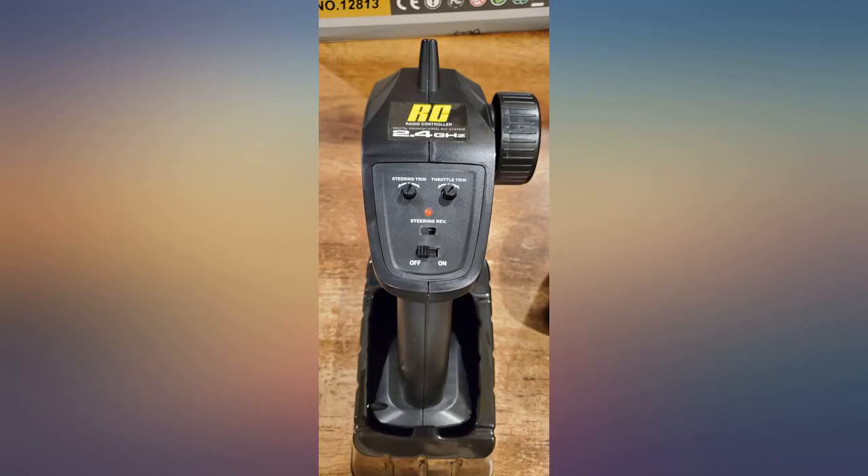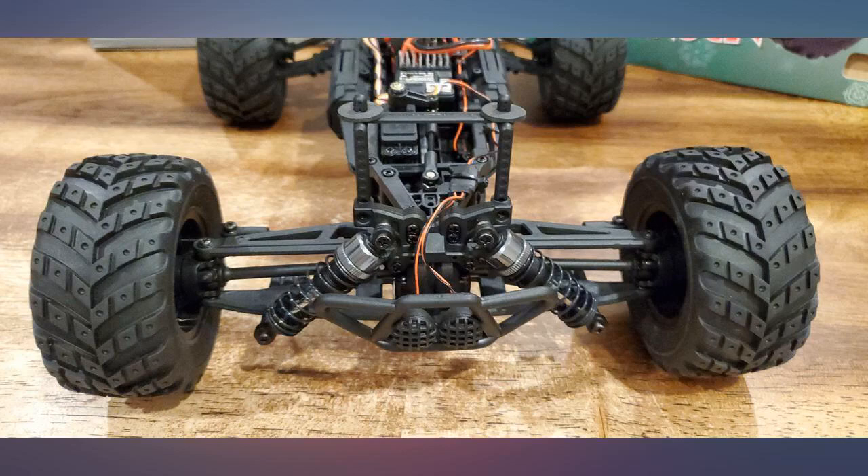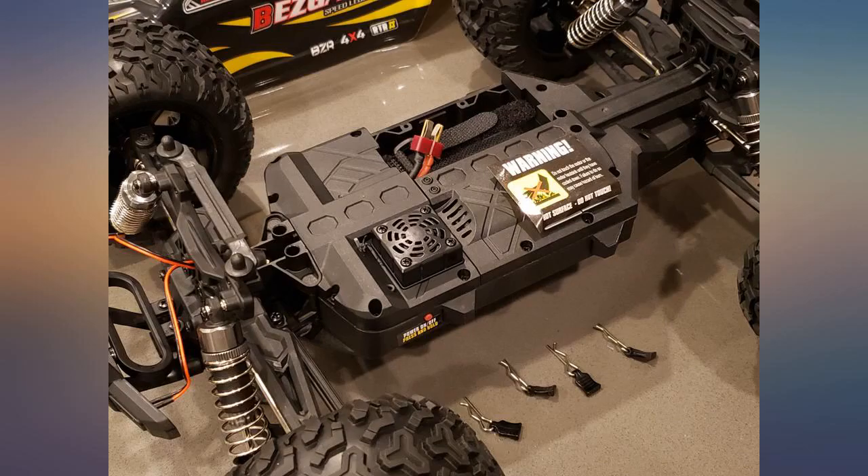Number three: cooling fan. Number four: oil shocks. Number five: large servo. The servo is powerful and makes the truck's steering and handling very responsive.